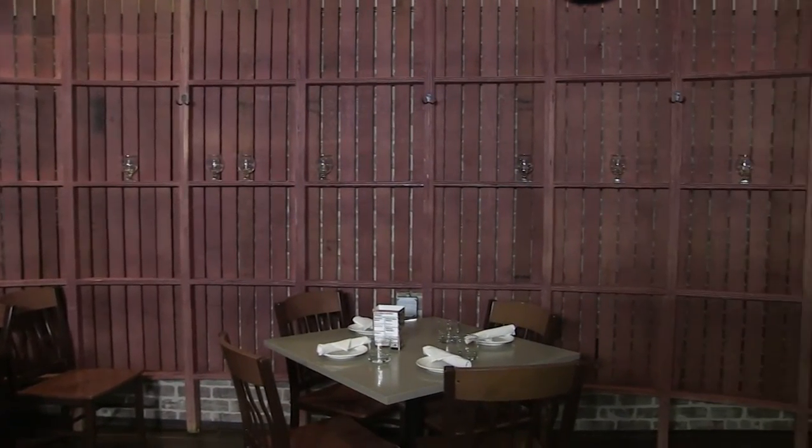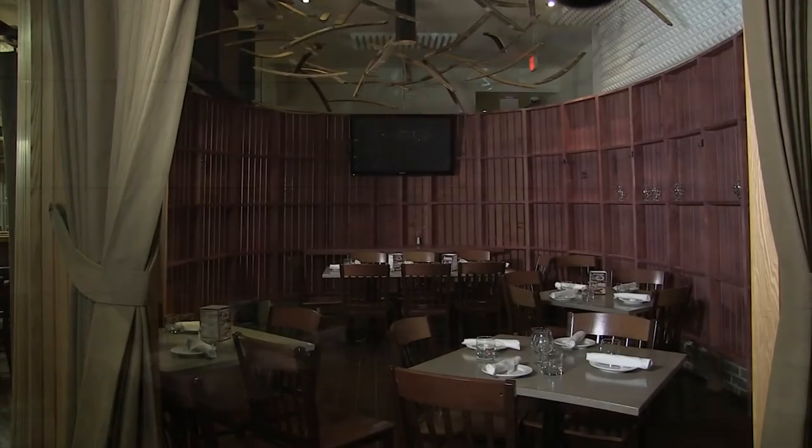So this was our ode to the stave and the barrel. We have the staves hanging from the ceiling and it's made to make you feel like you're sitting inside a barrel as you dine. It seats up to 20, so it's great for that very intimate, warm dinner party.